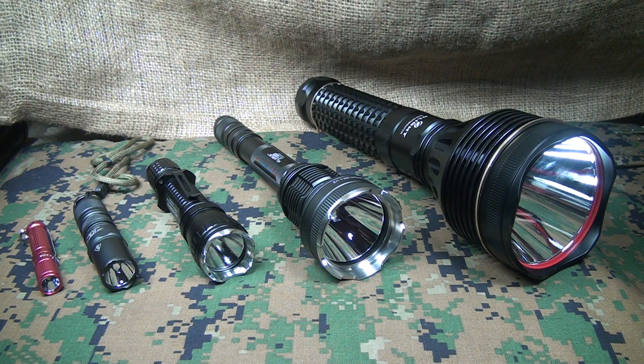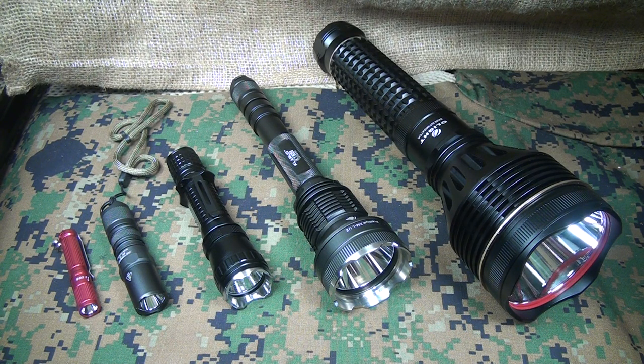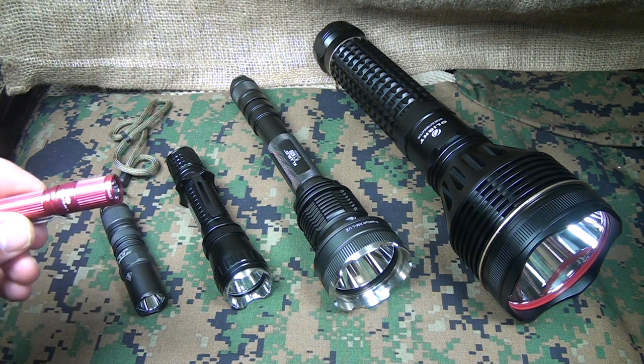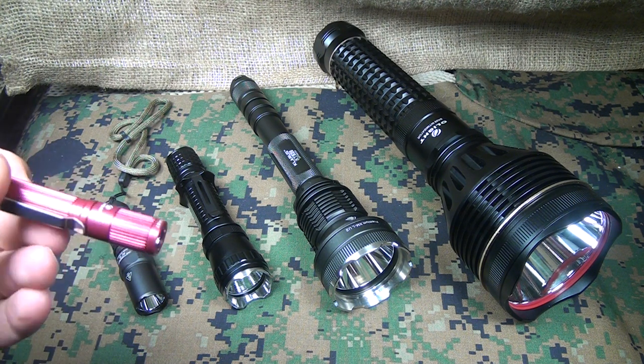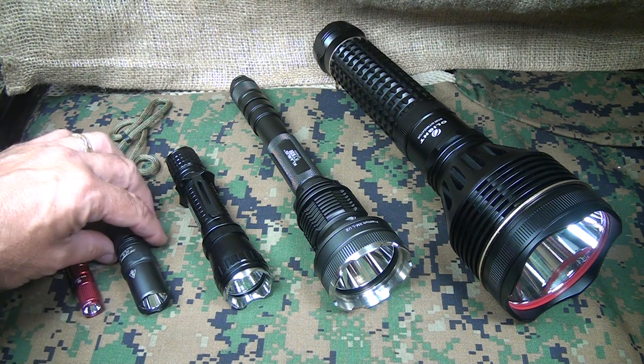A flashlight can be used as a defensive tool, and we're going to look at some features and things you can do with a flashlight where no other weapon is available. I'm going to break this down into four categories. I have five flashlights here, but we'll cover four different categories — starting with EDC, a small pocket-sized flashlight that you carry every day.